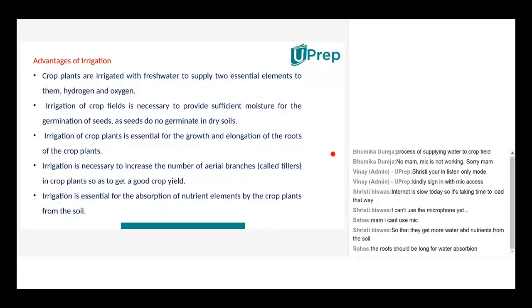Irrigation is essential for the absorption of nutrient elements by crop plants from the soil. It helps absorb nutrients from each and every part of the soil and contributes to the overall growth of the plant.